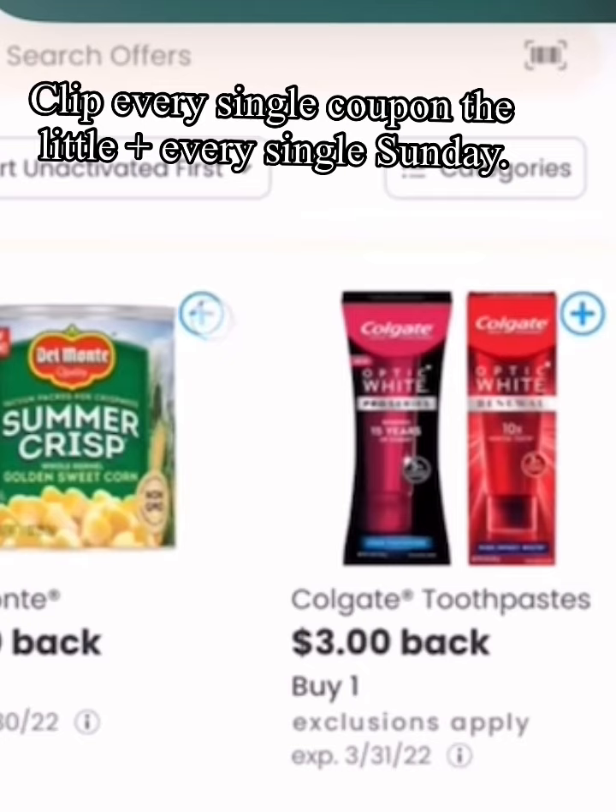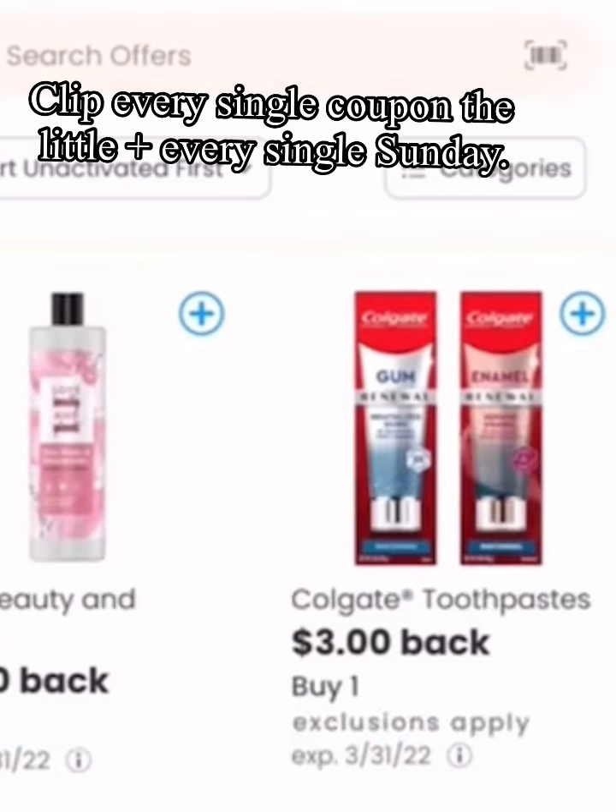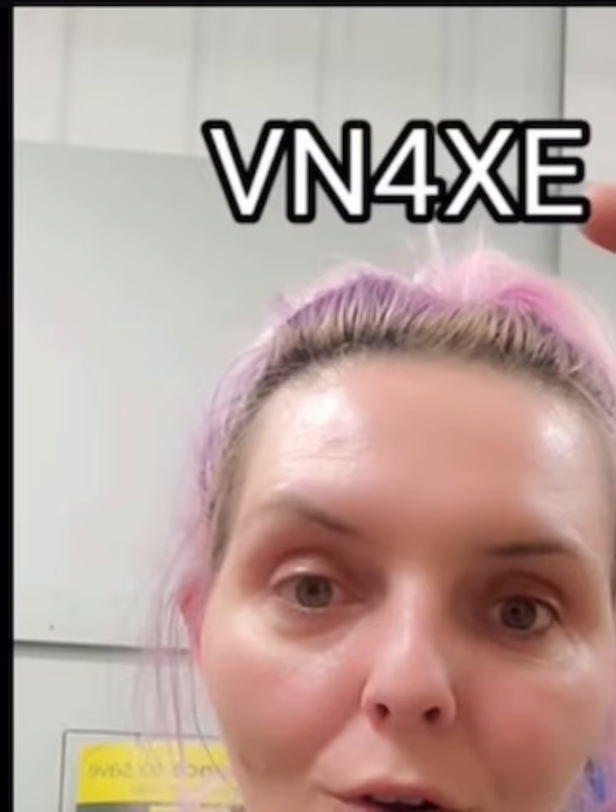Clip every single offer every single Sunday. If you don't have Fetch Rewards, get it right now. This is my referral code.